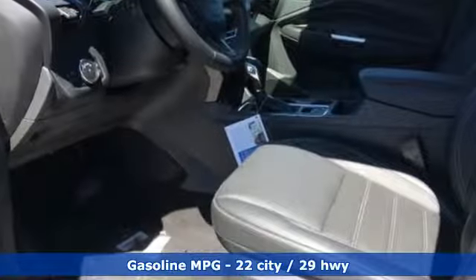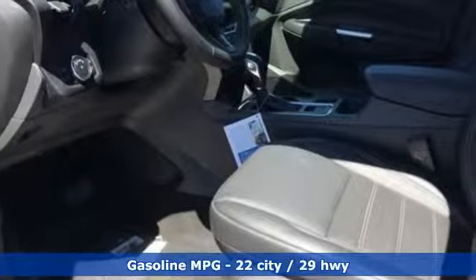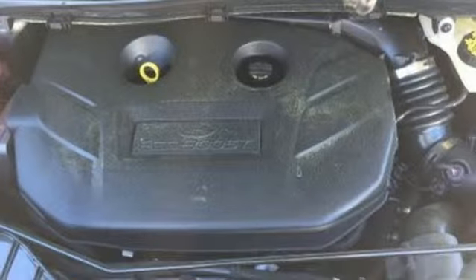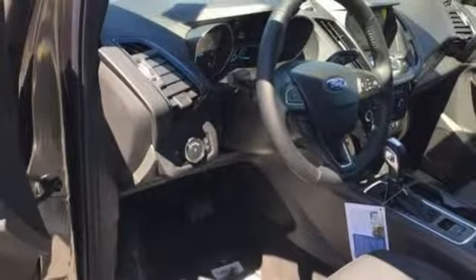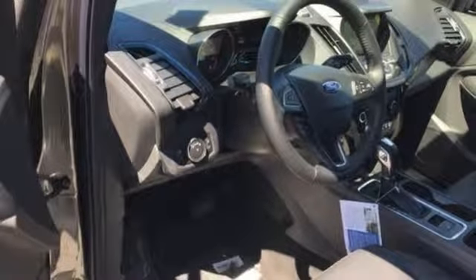It comes nicely equipped with features you love: streaming audio, power heated mirrors, front heated leather bucket seats, automated parking sensors, and doors and push-button start proximity key.